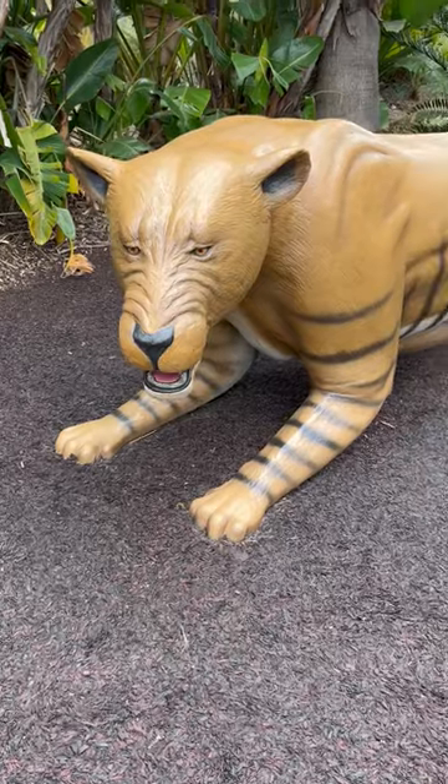They have a life-size version of the American lion, and you can see how big this lion was compared to me. These are very large creatures.